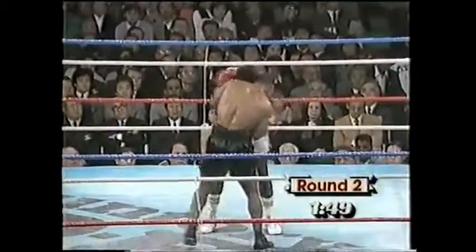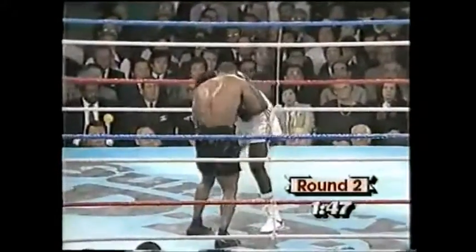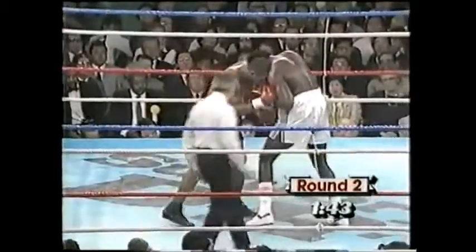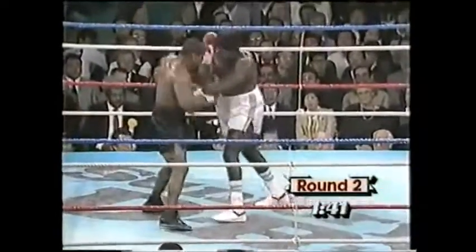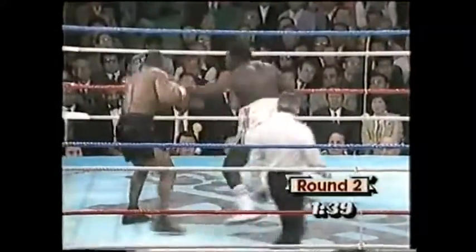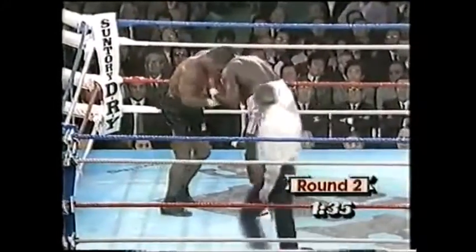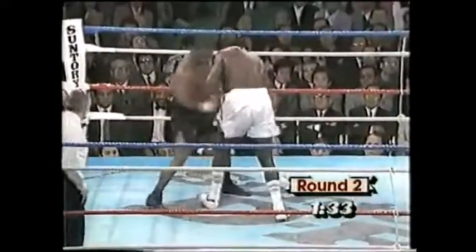You saw that double punch with one hand — sort of a bolo-type punch. Those type of punches do a great deal of damage: the body shot, then the uppercut raises the chin up, and then the left hook comes to the plate. Good uppercut by Tubbs inside, snapping Tyson back a little.